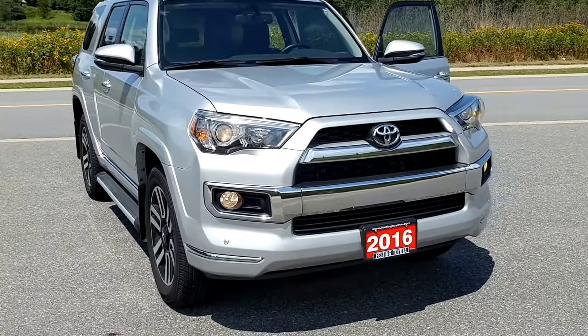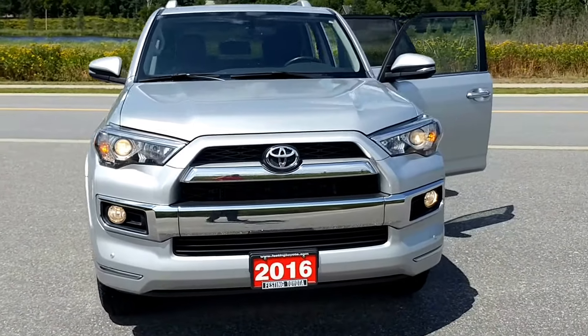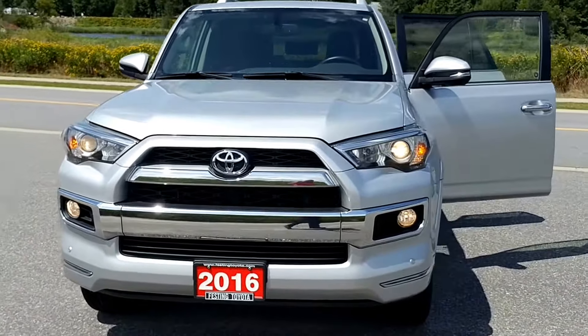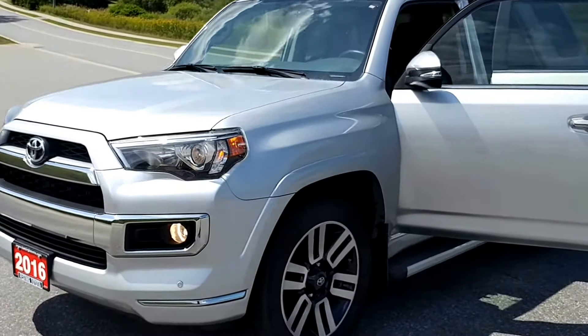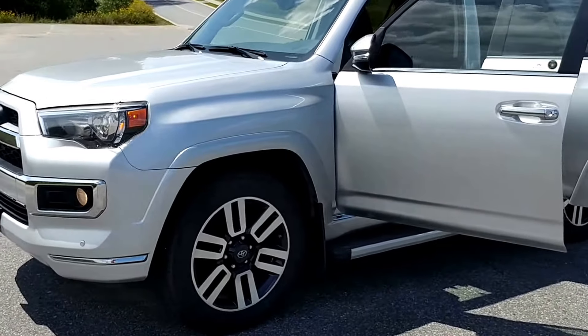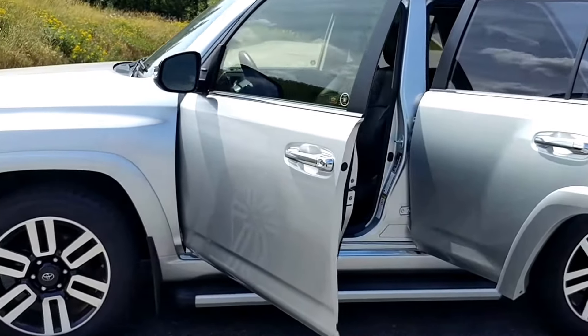Hello everyone, Jay Gern here once again from Festing Toyota, this time with a 2016 Toyota 4Runner Limited Edition 5 passenger. As you can see, this particular vehicle is silver in color, equipped with fog lights, nicely appointed aluminum alloy wheels and tires, and running boards.